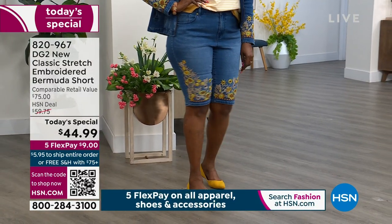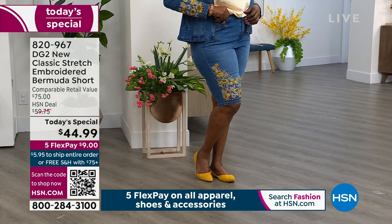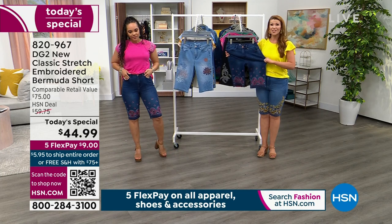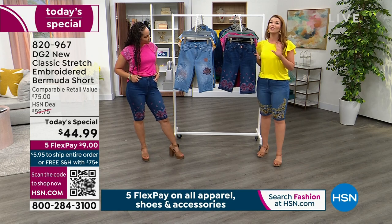I like to hide my thighs in the summertime, so the Bermuda is for me. The new classic stretch will find those areas where you need it and stretch up to four inches. It's one of our most fan-favorite fabrics — a hero fabric for us. It gives us the opportunity to do great embroidery, hand whiskering, all kinds of things. You'll be seeing new classic stretch a lot in our line.